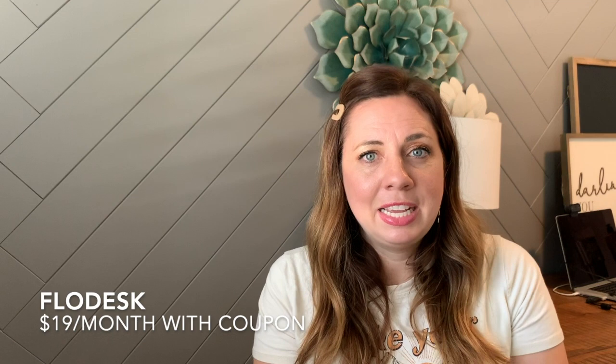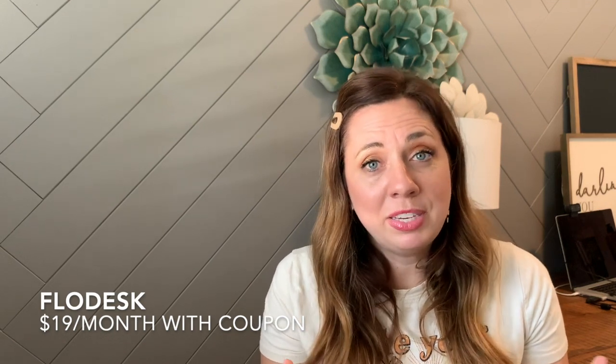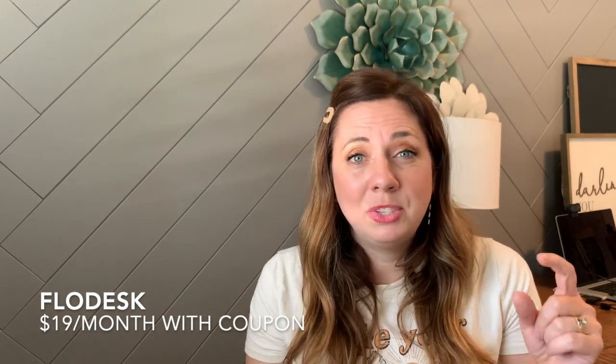Next, let me introduce you to Flowdesk. Flowdesk just recently came on the scene and it's been pretty fun to watch. On price, it's $38 a month, but I have a coupon code for you that makes it 50% off, so it's $19 a month with unlimited subscribers. That's something I've never seen before — usually the more subscribers you get, the more it costs, so this is a really great thing.